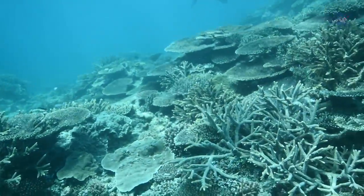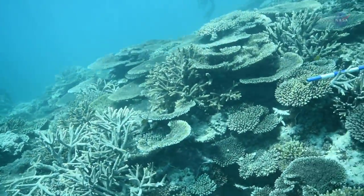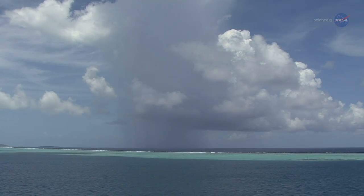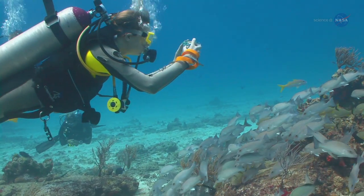Coral reef ecosystems play a vital role in maintaining Earth's marine biodiversity and are valuable economically and culturally. Reefs protect shorelines from storms, provide food for millions of people, and create both jobs and revenue in the tourism industry.